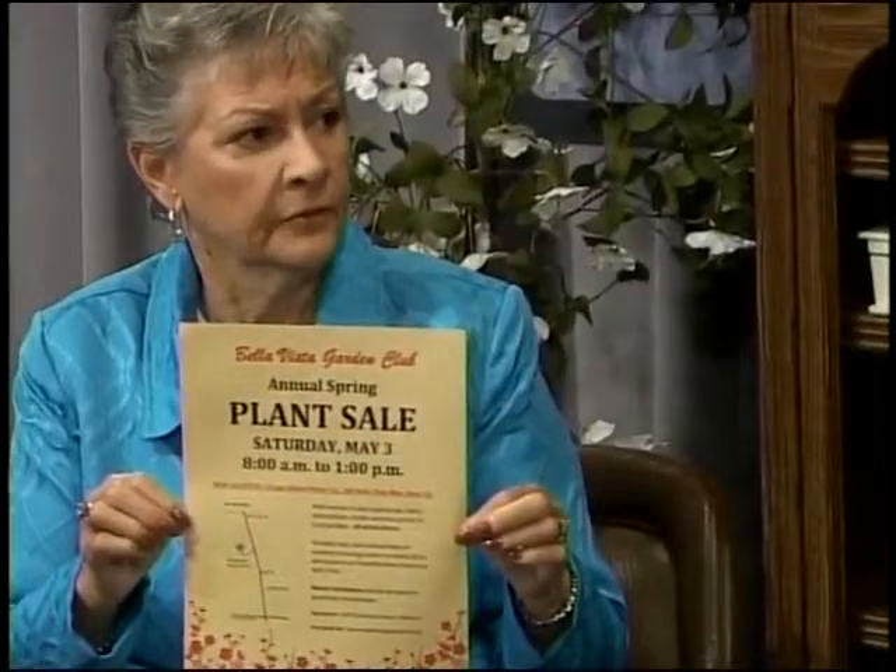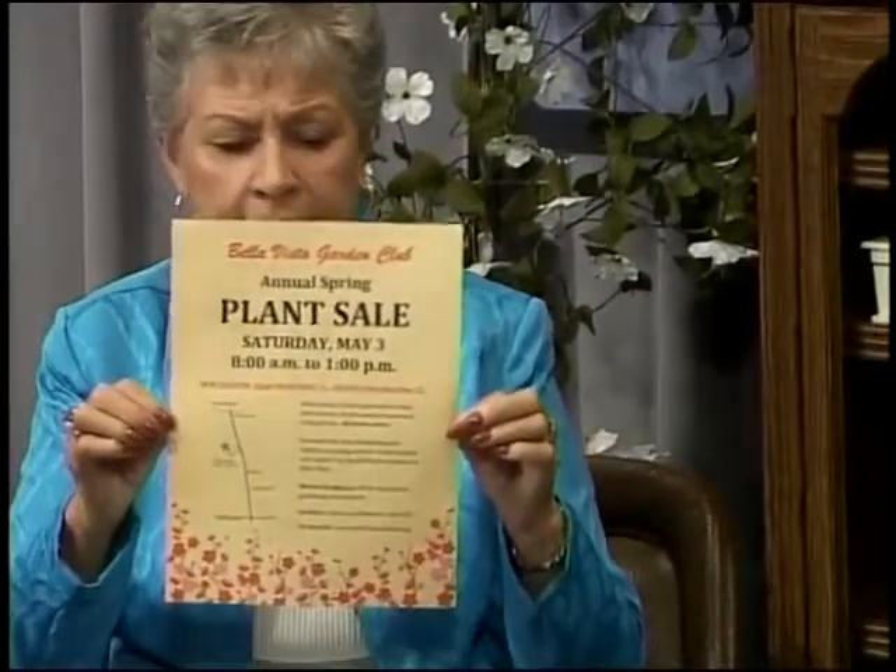The Rogers Garden Club is having their plant sale around the third or fourth Saturday of April. The Bella Vista Garden Club has a flyer going out in various places about the plant sale on May 3rd — just look for that around Bella Vista. The plant sale flyer will tell you that the list of plants available will be on the website.